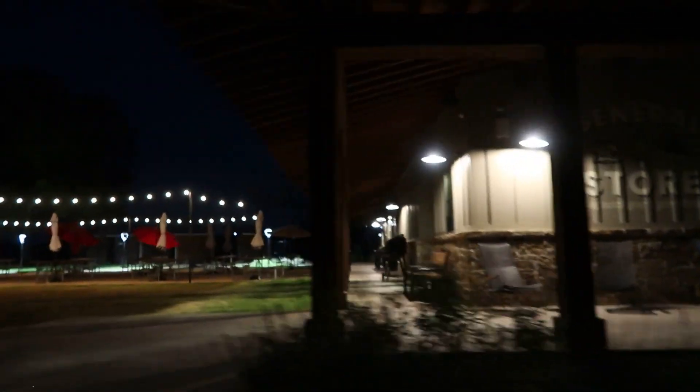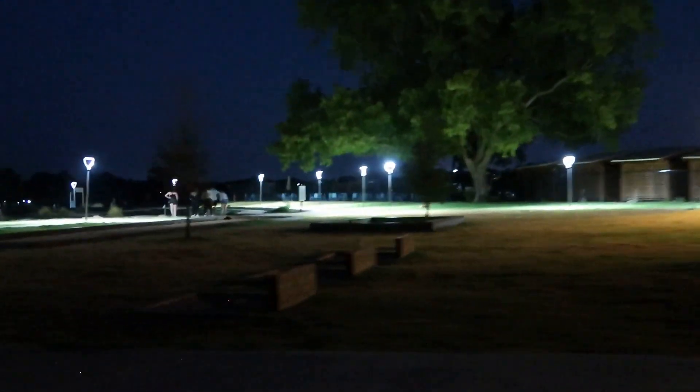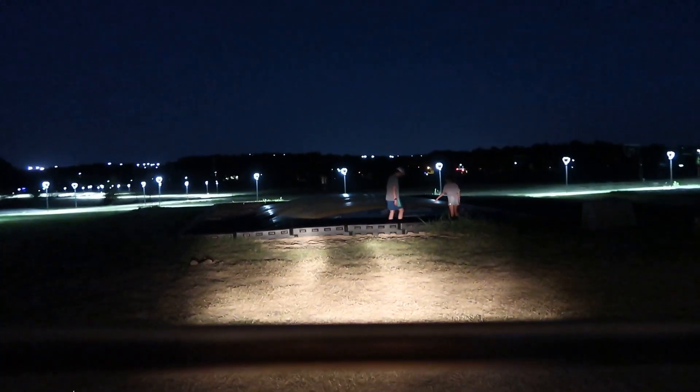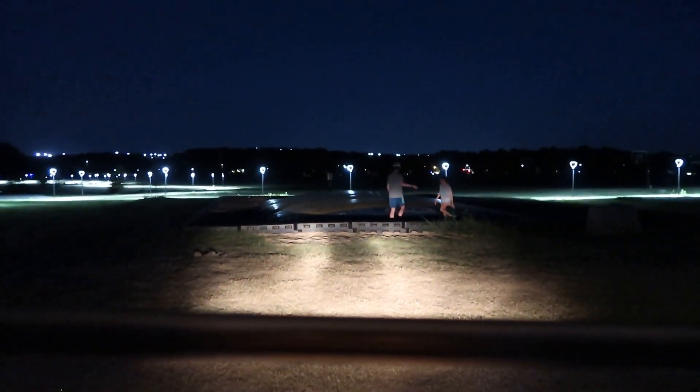We are taking an evening tour on this 102-degree day — it may even be hotter than 102. One of our favorite parts is this outdoor picnic area with beautiful lights. You have an outdoor kickball billiards area, a horseshoe area, mini golf, and bocce ball.